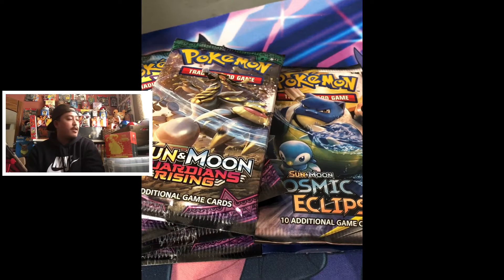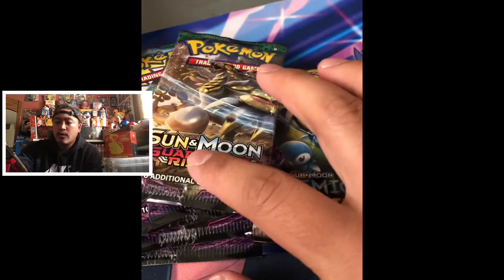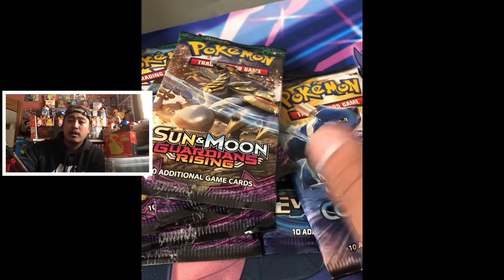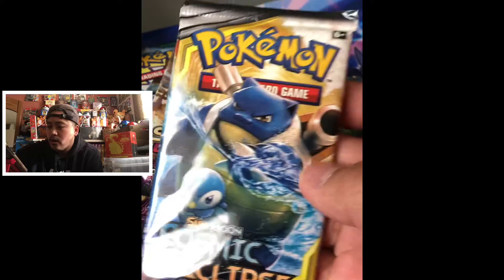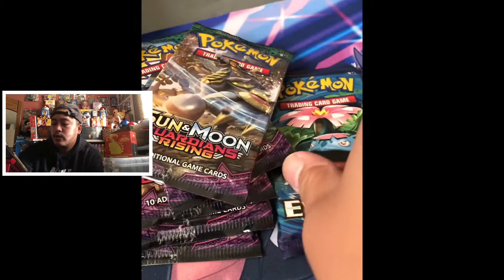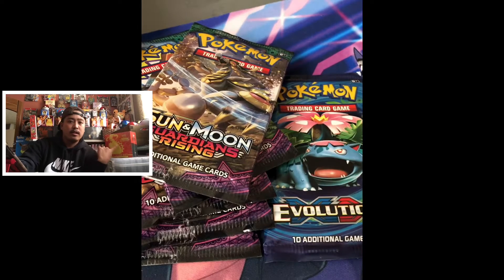What's up guys, OutCatch'em All here with another breaking video. You can see some of the Sun and Moon Guardians Rising packs. I'll open up four of those, one pack of Cosmic Eclipse - I actually like that art on here - one XY Evolutions, and lastly this Vivid Voltage. Still in search for that fat Pikachu.